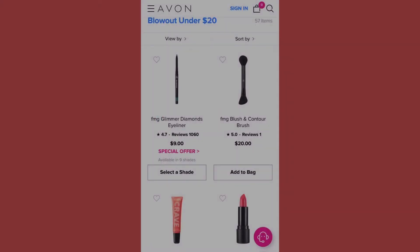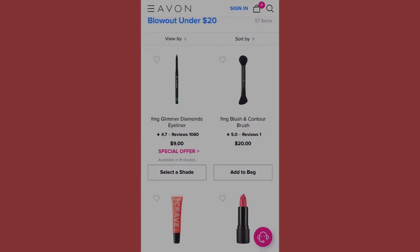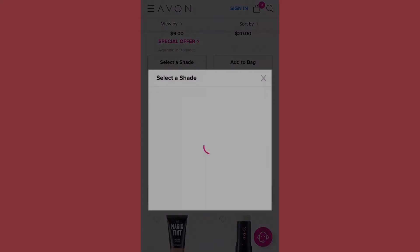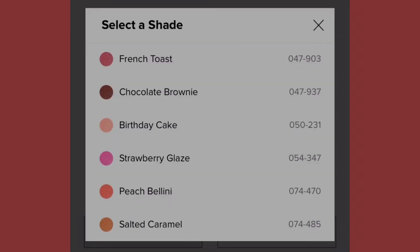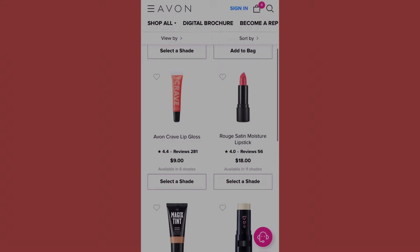The next item is the FMG Blush and Contour Brush, totaling at twenty dollars. Then we have the Avon Crave Lip Gloss at nine dollars — you can get this in different shades: French toast, chocolate brownie, birthday cake, strawberry glaze, peach, bologna, and salted caramel.